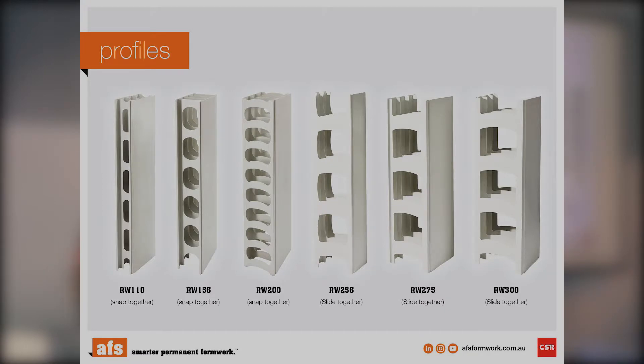That's our profile range — as mentioned: 110, 156, 200, 256, 275, and 300mm.